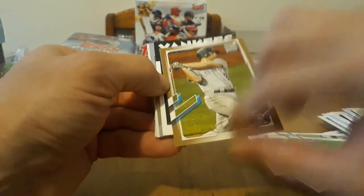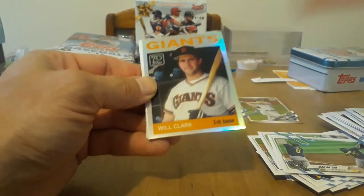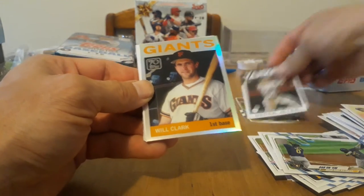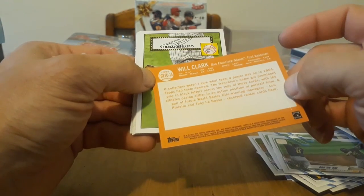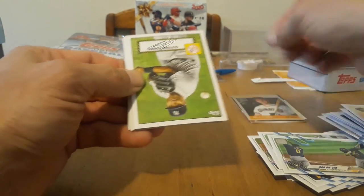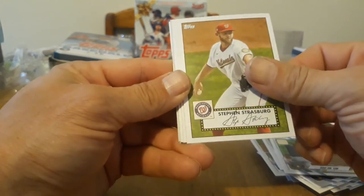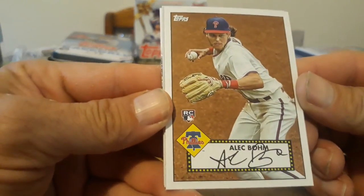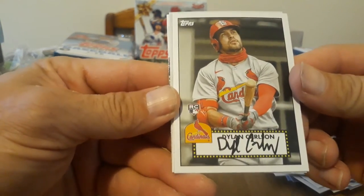Now let's see the inserts. Oh nice — Daniel Murphy gold, 1805 out of 2021, very cool. A Jeter — 86 design, very cool. The foil 70 Years of Topps, nice. Will Clark — very big deal back in the 80s. Gleyber Torres, little Gleyber day. Strasburg, another great player. Oh wow, an Alec Bohm — two Bohms in one box, just call that a boom box!